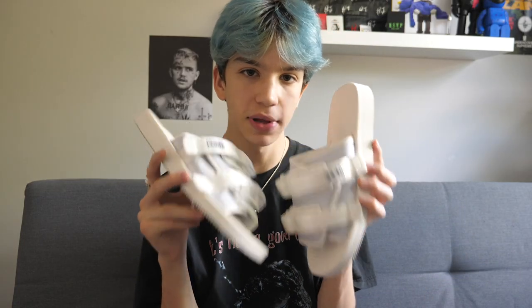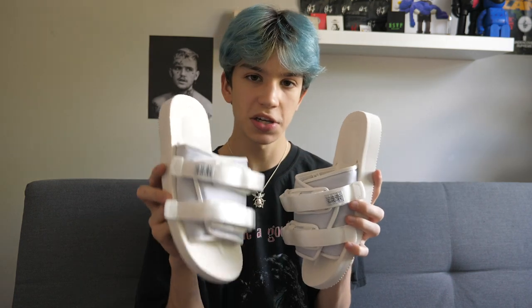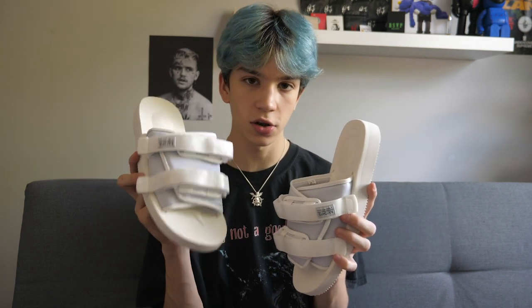Overall I think these are just a really nice pair of sandals that are super versatile and wearable. So now I'm just going to show you guys a quick look at a couple of outfits that I would wear with these — one with shorts and one with a pair of pants, just to show you how they look with different outfits.